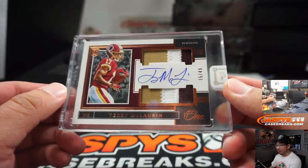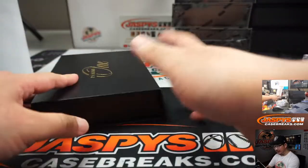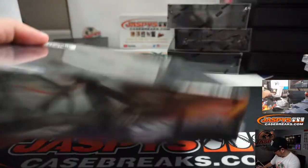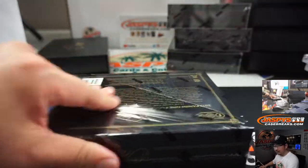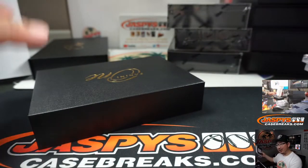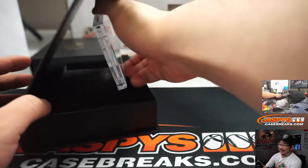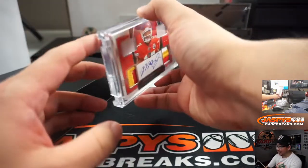Terry McLaurin, 35 out of 49. I hope he can keep it up next season — he had some amazing plays. Patrick Kaye with the Redskins. Did I grab a 2018 case, Tyler Brenner? Kind of feels like there's three or four hits that are from 2018 already.